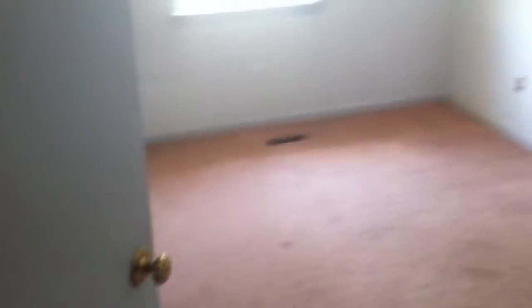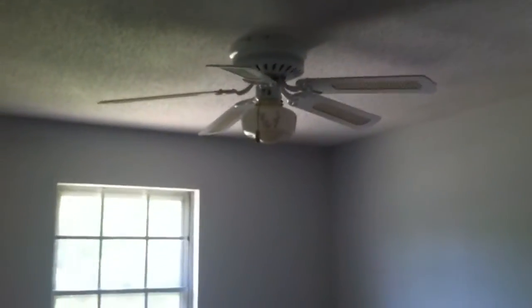Back into the hallway, we come to the first bedroom — it is the smallest of the three. Carpet is a little stained, and the walls need a fresh coat of paint for sure, but nothing major. There's another small closet in the hallway.